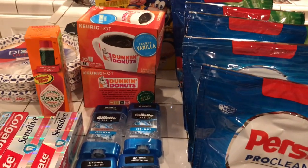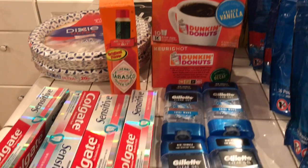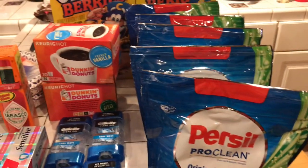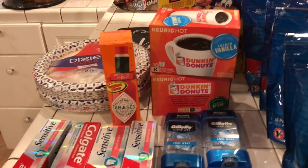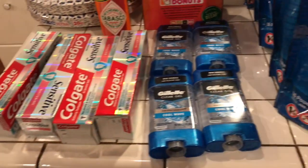Hey guys, welcome to Couponing, this is Splint Rose. Hope you're doing well — I'm doing pretty good. All of what you see here is my haul from Walgreens.